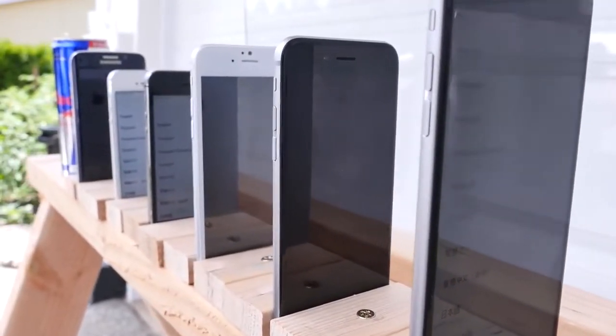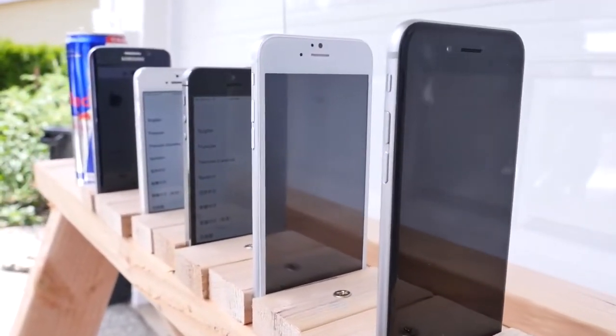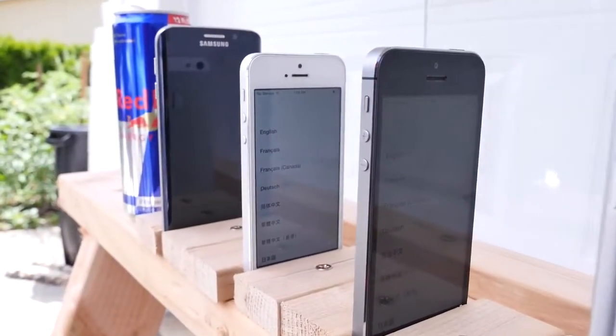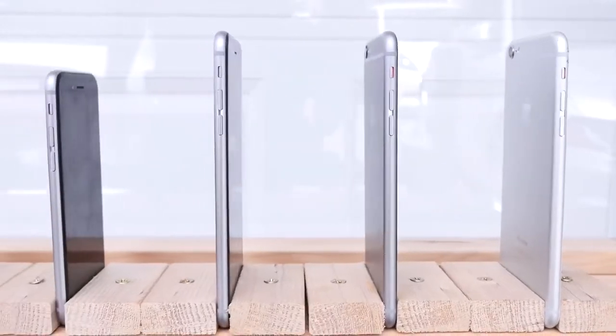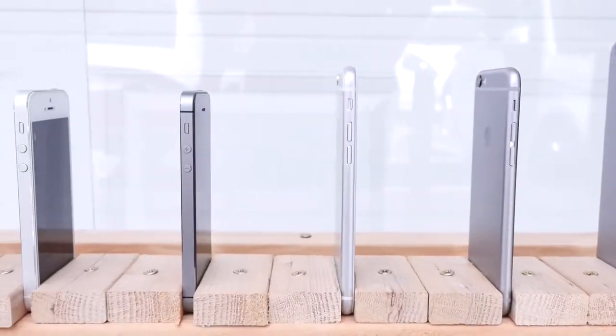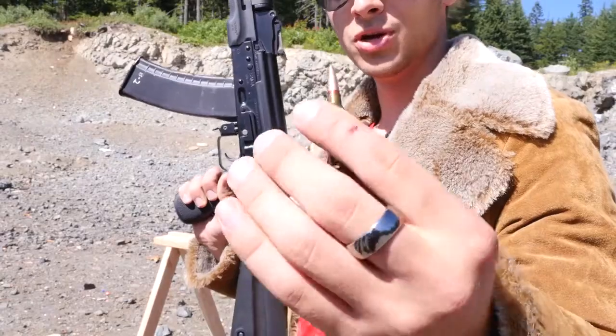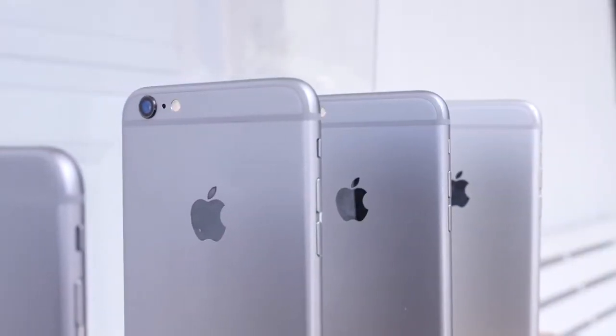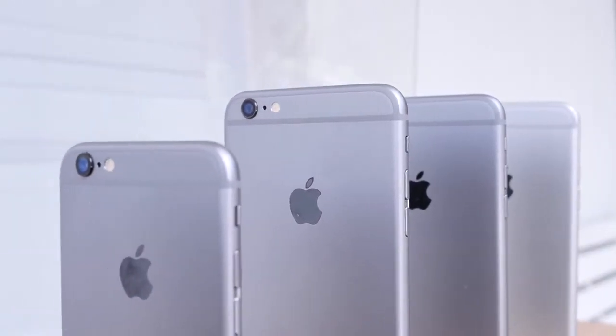I've got three 6 Pluses, a couple iPhone 6s and smaller ones, and an S6 in the very back just in case, but I don't expect it to get past four. The bullet I think will deflect, but let's just see what happens. Here I've got a steel core bullet — this can travel at up to 2,900 feet per second. This thing will totally obliterate these guys.